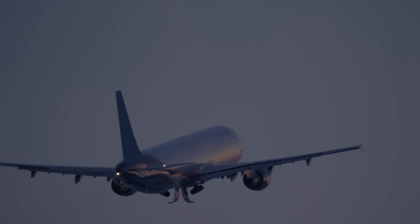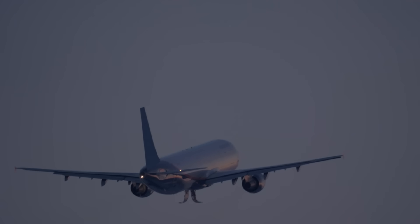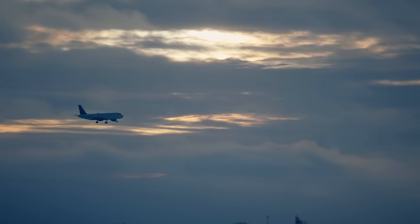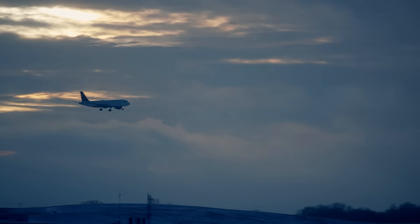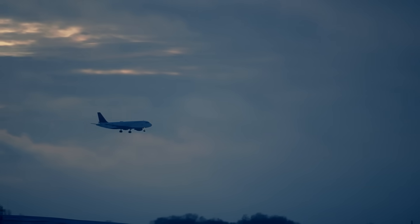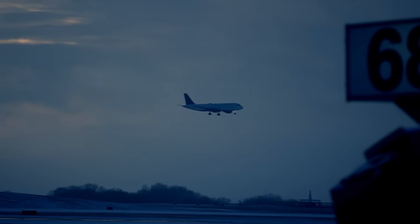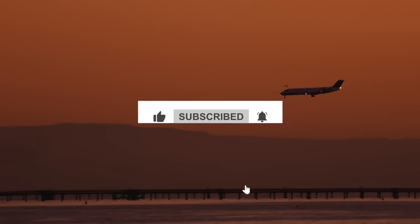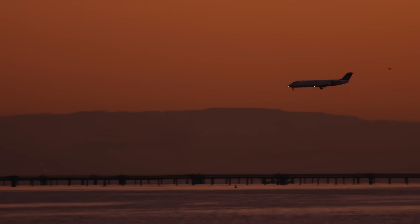And that's how pilots fly at night. It takes skill, training, and a whole lot of trust in your instruments. But with all the tools they have today, flying in the dark isn't scary — it's just a different kind of flying. If you enjoyed this video, make sure to like and subscribe to see more videos like this.